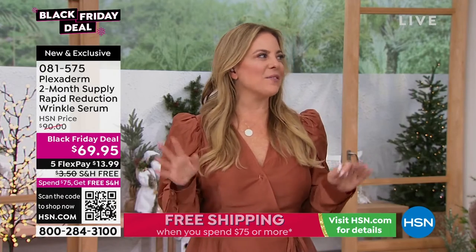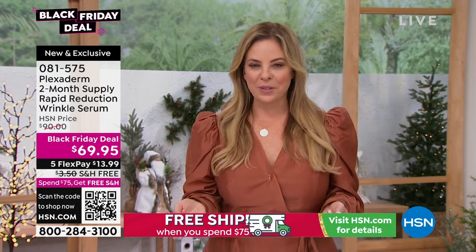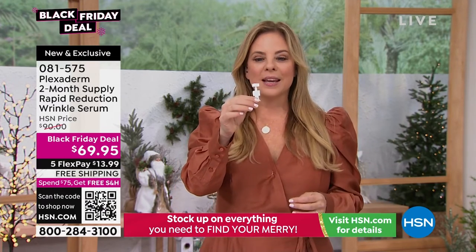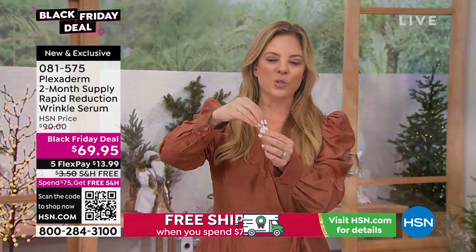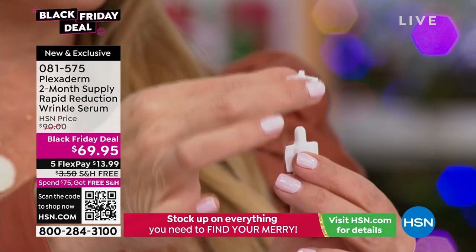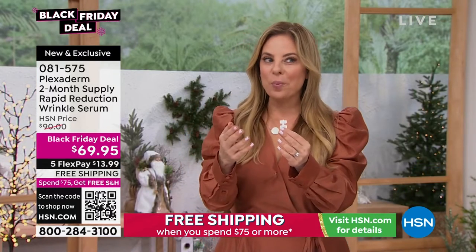It's crazy the responses I even get in the hallways at HSN from other guests. If you're familiar with Plexiderm, you know that you're getting 50% more product than ever offered before, and the new individual packs let you reseal the product too. You just twist this off. I want to show you because when you get this home, I want you to have ease of use. After you use the product, you flip the cap over and it seals again. Unopened, these have a two-year shelf life.